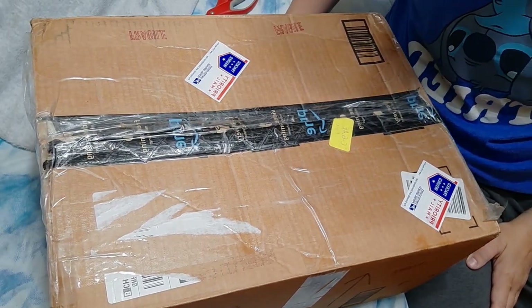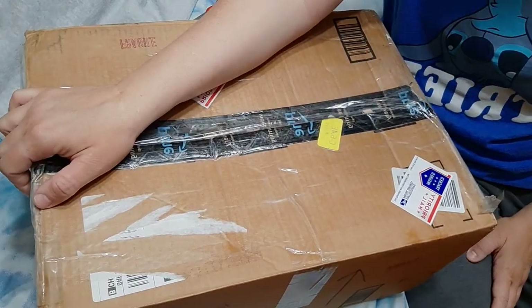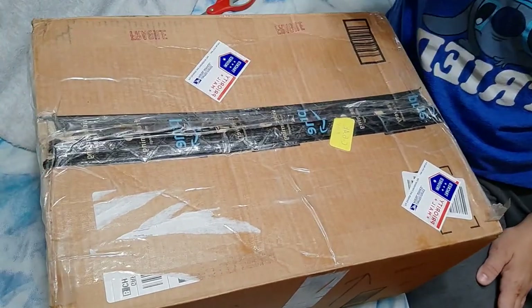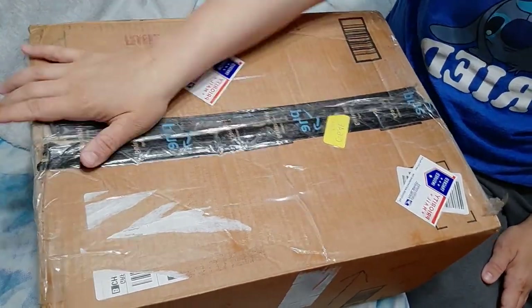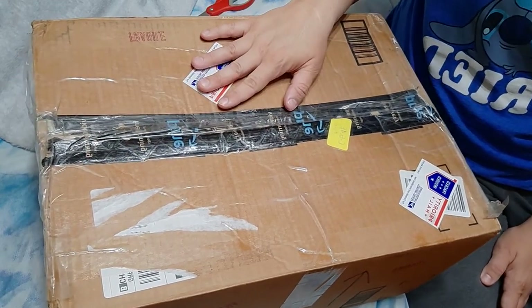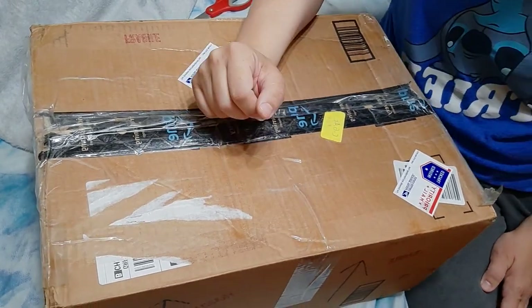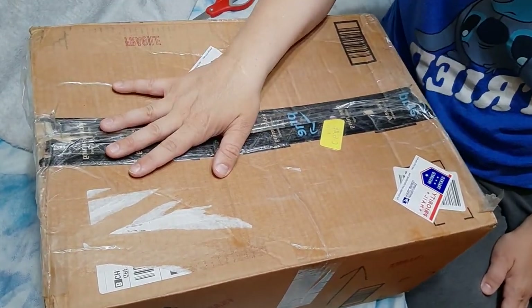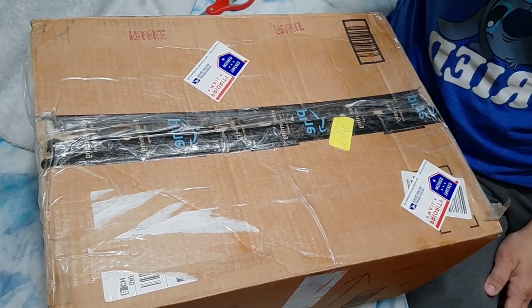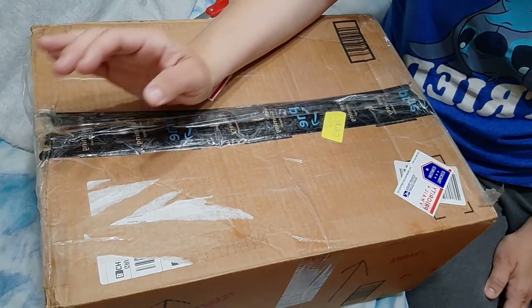Hi everyone, Chastity here. Welcome back to my channel. So I have a very exciting box opening of a new baby. Hopefully I get some quiet today — Saturday, kids are home, and I'm trying to keep it a little quiet so I can film this and enjoy this box opening with you.